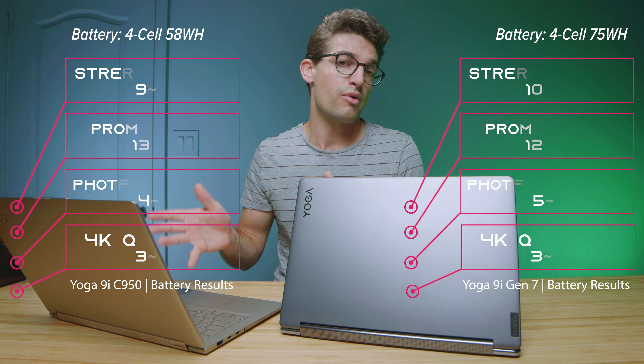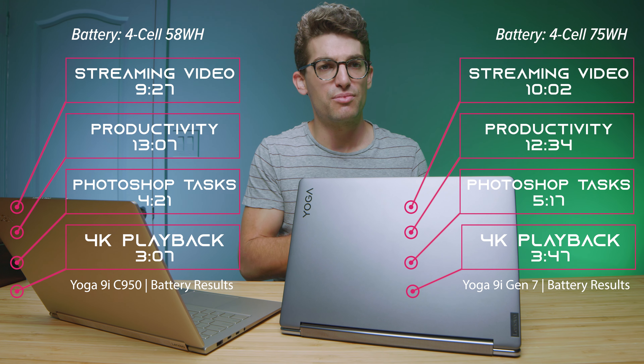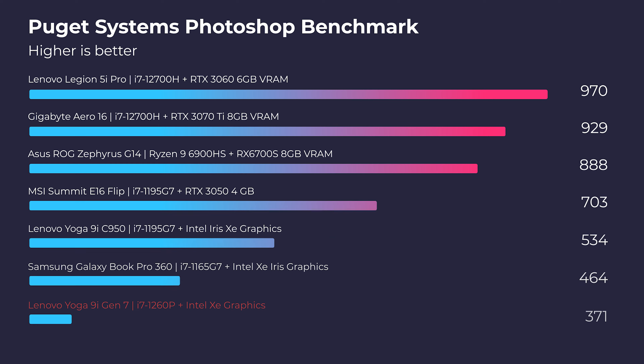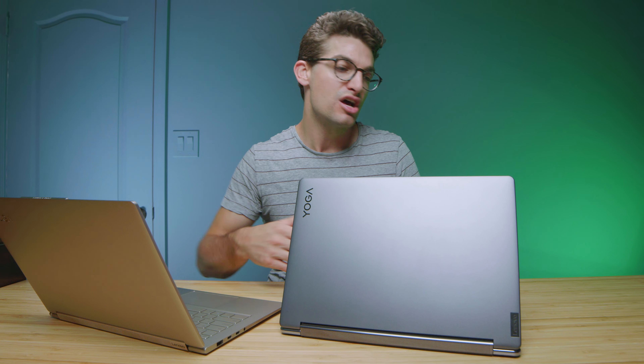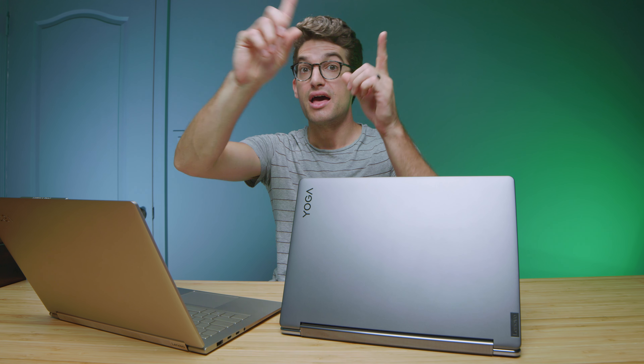Battery life on both laptops was almost identical, which is a huge win — double the performance with the same battery life. All battery tests are run at half screen brightness: for Photoshop I run the Puget Systems benchmark on repeat until dead, for video editing I run a 4K Premiere Pro project on repeat, for streaming I stream a YouTube video, and I use the Passmark productivity benchmark as well. In Photoshop, these laptops got very similar results because Photoshop is more focused on single-core performance, where we only saw a small uptick.